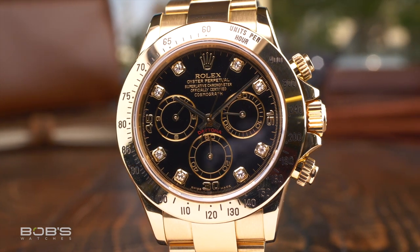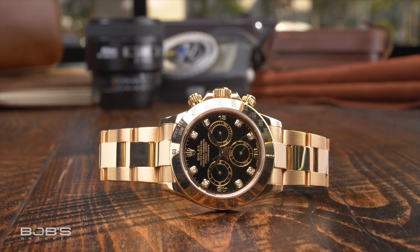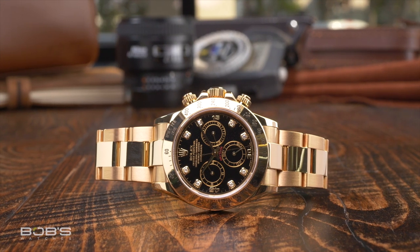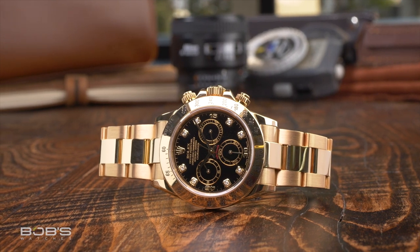For instance, you can get a full yellow gold Daytona with either a black ceramic or matching gold bezel, with either an oyster or Oysterflex bracelet, and with additional dial color options such as champagne, meteorite, and bright green. While not all options are available for all configurations, this is still significantly more than what you'll find for either the stainless steel or two-tone versions.